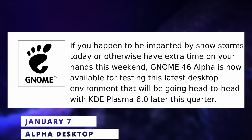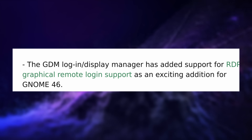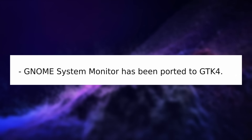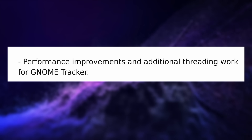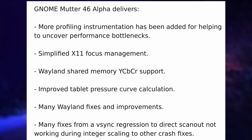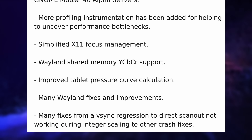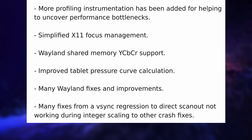GNOME 46 should land in about two and a half months, and the alpha was released. You can expect improvements like RDP support in the login manager so you can log in from a remote computer, the file manager now asking to confirm passwords when creating protected zip archives, the system monitor ported to GTK4, and performance improvements to GNOME Tracker. The window manager Mutter gained better profiling so the team can identify areas needing performance work, simplified X11 code, improved drawing tablet support with better pressure level handling, and a slew of Wayland fixes and improvements.